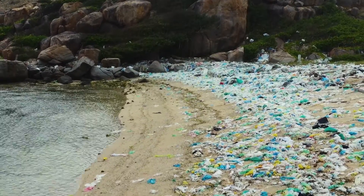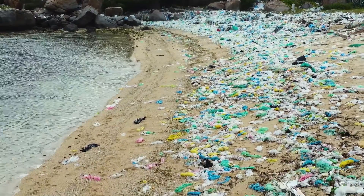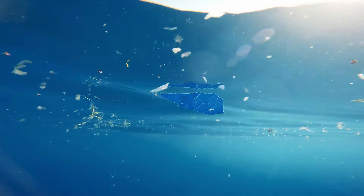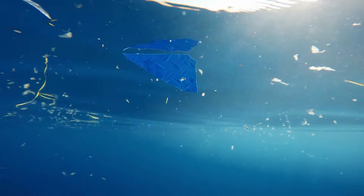The convenience of single-use plastics has led to a global crisis of plastic pollution, with devastating consequences for marine life and ecosystems. Over time, plastic bottles break down into smaller fragments known as microplastics, posing a threat to marine life and ecosystems.